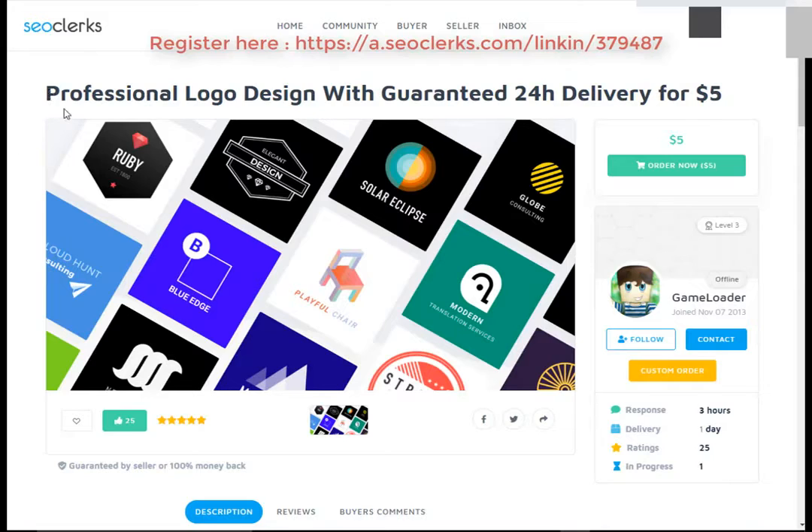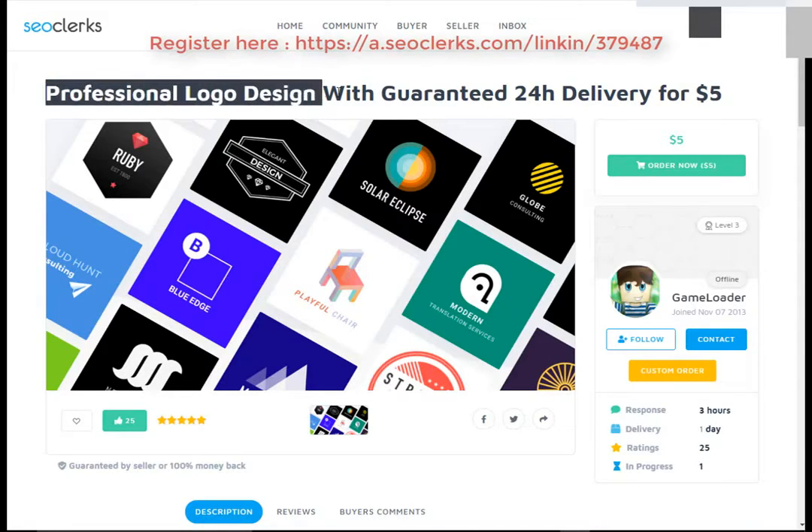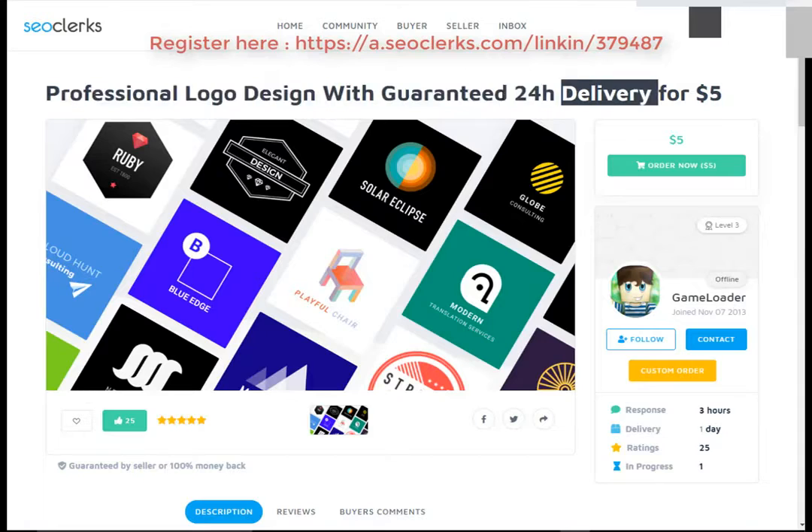So let's start. How you can buy a professional logo design with guaranteed 24-hour delivery for $5.